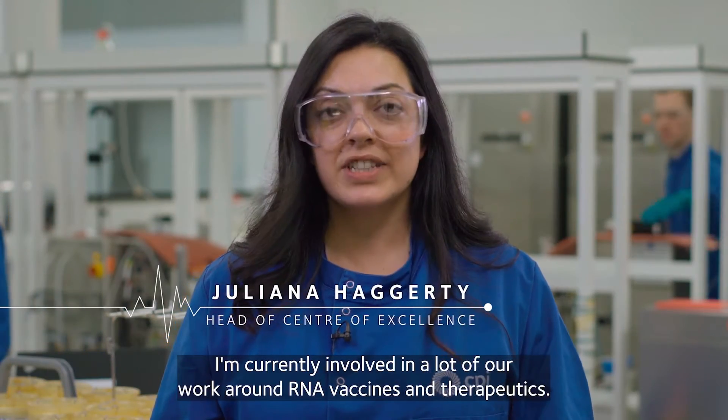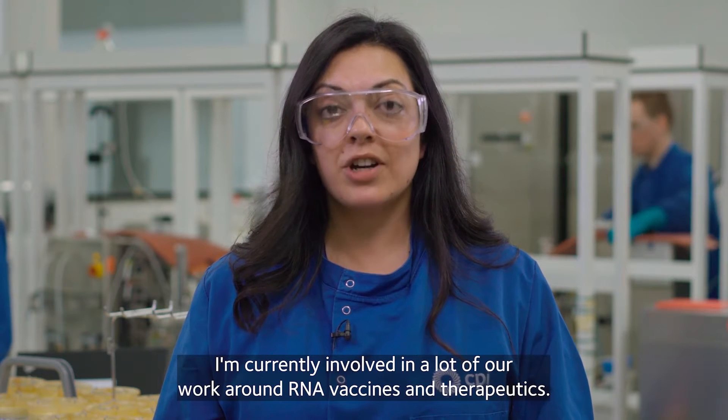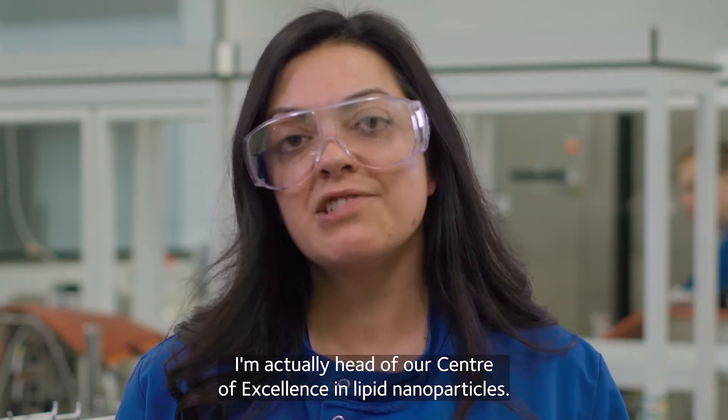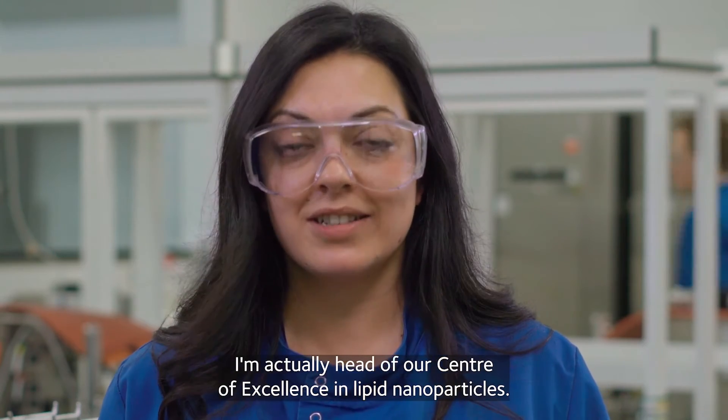Hi, I'm Juliana. I'm currently involved in a lot of our work around RNA vaccines and therapeutics. I'm actually head of our Centre of Excellence in Lipid Nanoparticles.